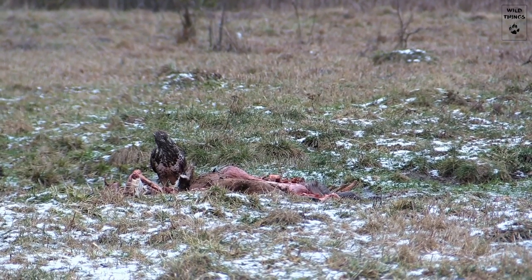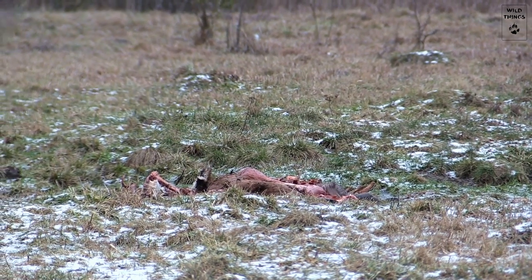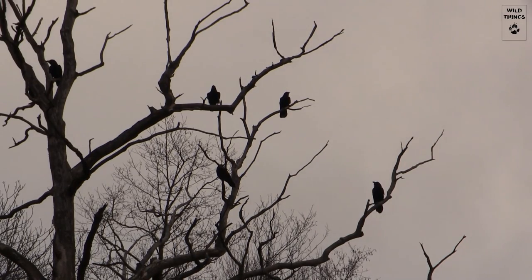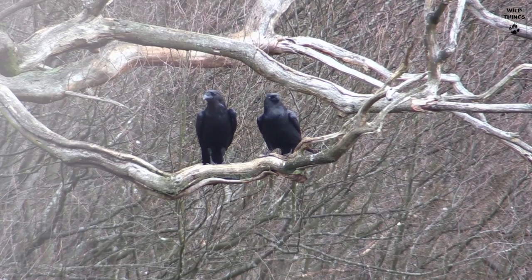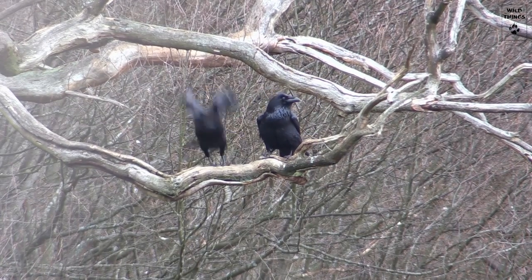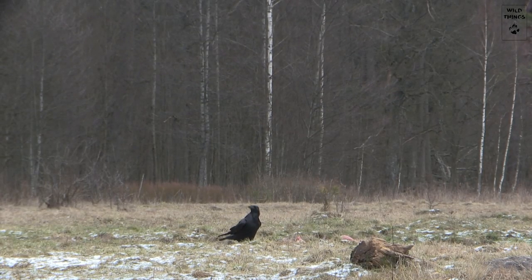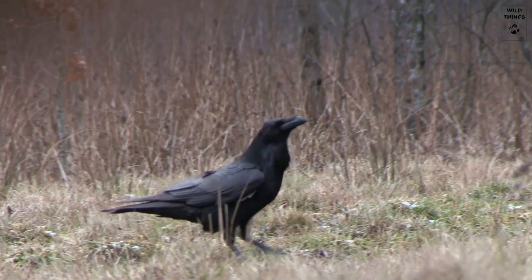In the meantime, ravens have also spotted the meal. They circle high above, shrieking. That, in turn, scares the buzzard, which flies off. In winter, ravens often form large flocks. By calling, they inform each other of the presence of food.